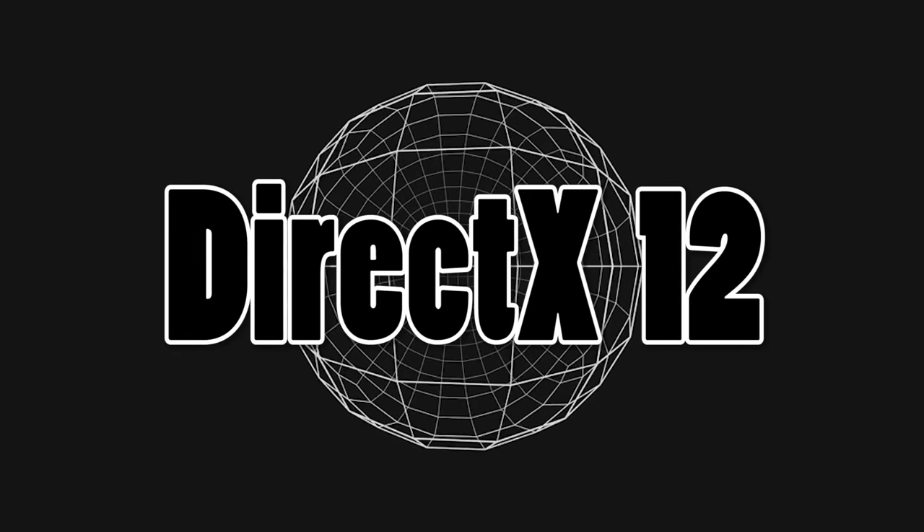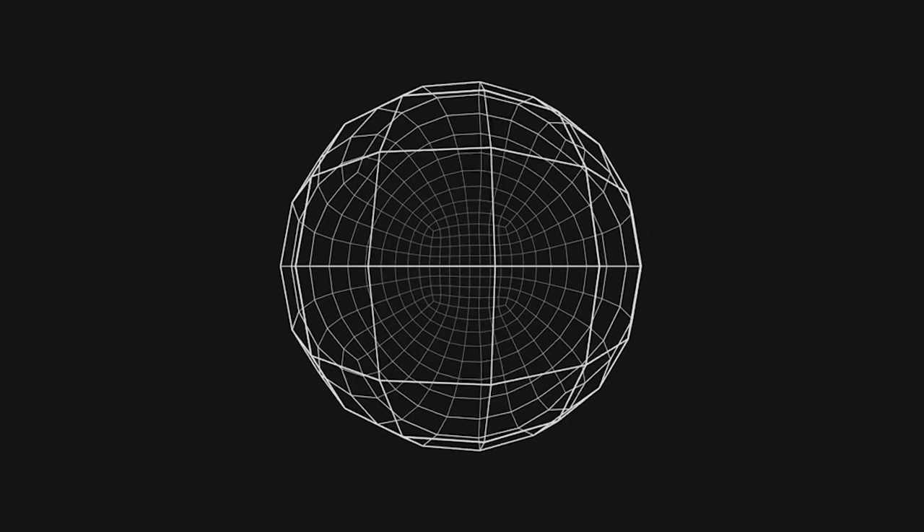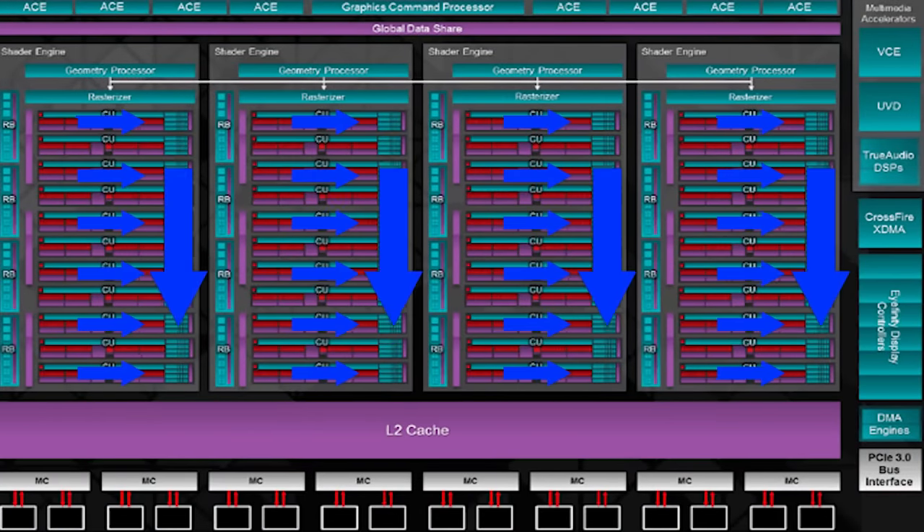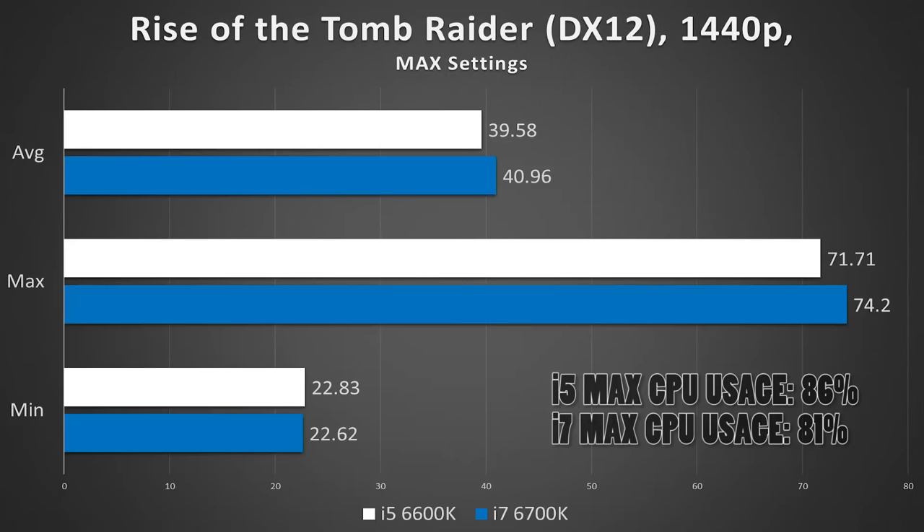Now let's move into DirectX 12 territory. We've been told that DirectX 12 leverages multiple CPU lanes more efficiently than DirectX 11, meaning in theory the i7 should have an edge. But with Rise of the Tomb Raider, that is definitely not the case — at least not to any noticeable degree. We're hovering around the margin of error across the board, so not looking too great for the i7 at this point.